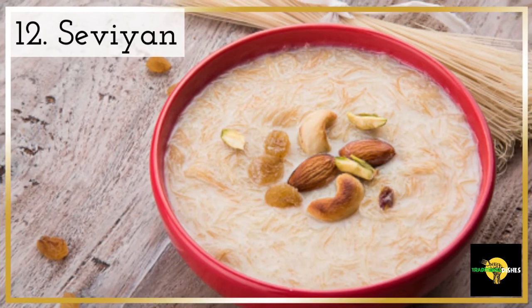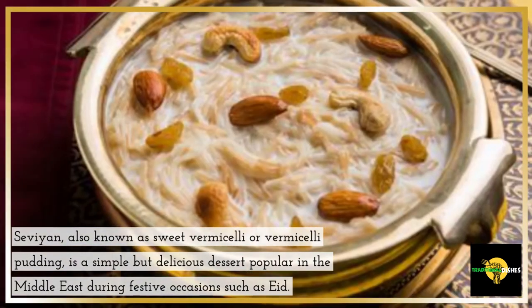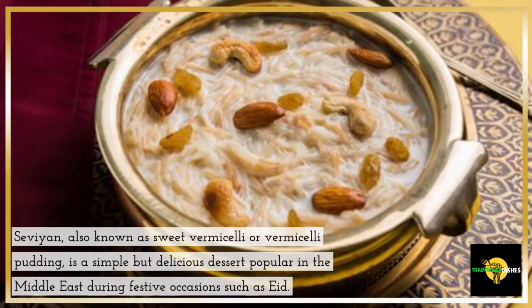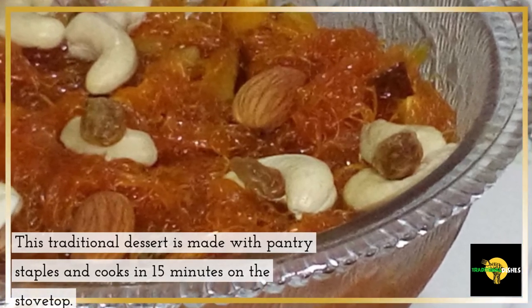12. Sevian. Sevian, also known as sweet vermicelli or vermicelli pudding, is a simple but delicious dessert popular in the Middle East during festive occasions such as Eid. This traditional dessert is made with pantry staples and cooks in 15 minutes on the stovetop.